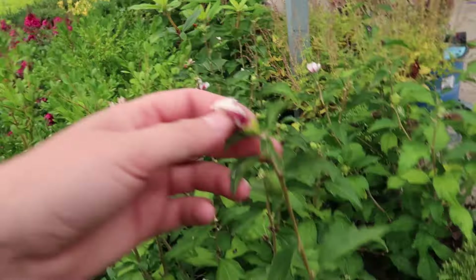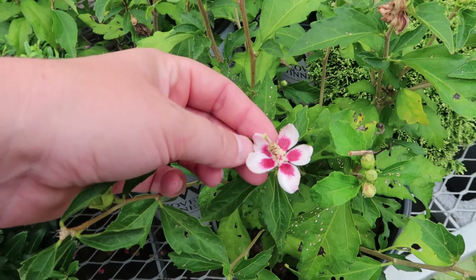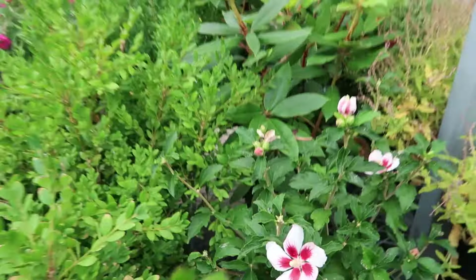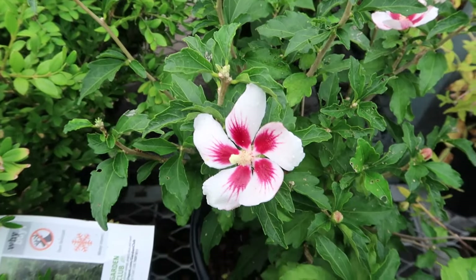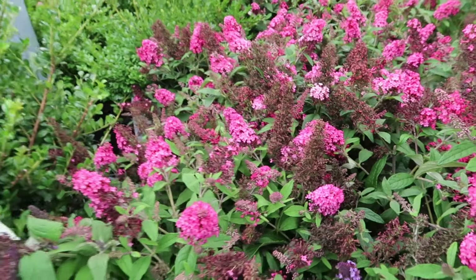They have 'Lil Kim' — like the rap artist — rose of sharon. So this is it, they're tiny, hence the name 'Lil'. Here's one more fully in bloom but they're tiny. Cool! Some buddleias — buddleias smell good too.